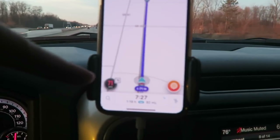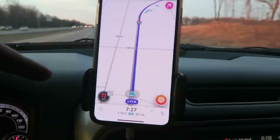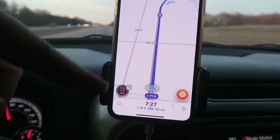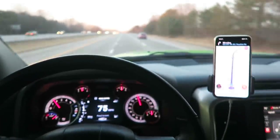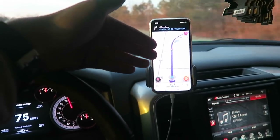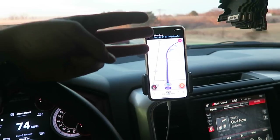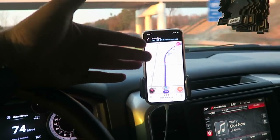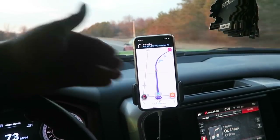My phone is in the EZ-Link clip mount there. I personally turned the directions off and the alerts are left on, so I can hear when there's construction, a police officer, roadkill, potholes, traffic. I can hear all the alerts but I don't hear her saying directions, especially pulling out of my neighborhood — turn left, turn right. We all know how annoying that gets. For directions you already know, just turn them off.